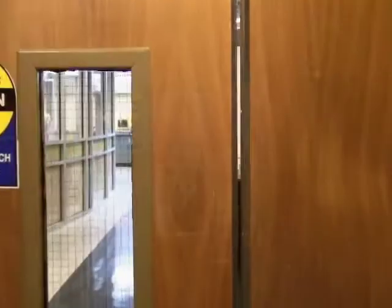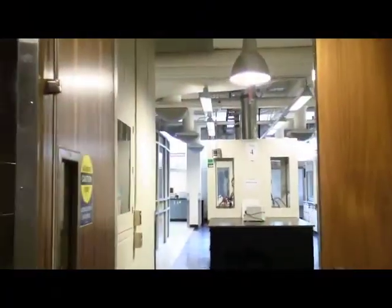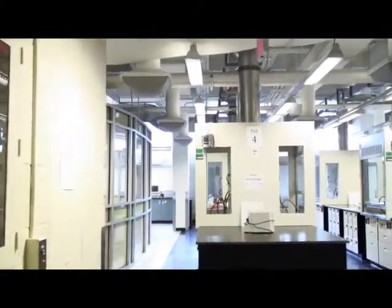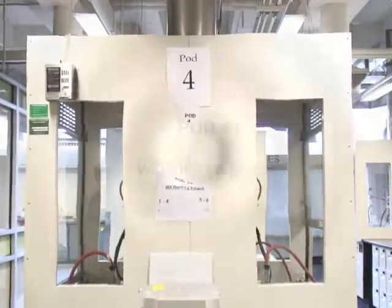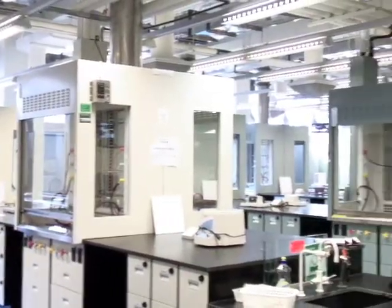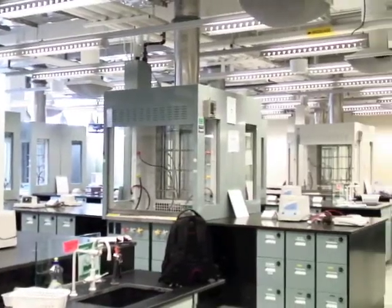The lab benches have four students per side and are organized into pods of two benches, or 16 students, plus one TA. Chemical Engineering uses pods 3, 4, 5 and 6. You'll notice that adjacent pods have different colored lockers and fume hoods and floors.